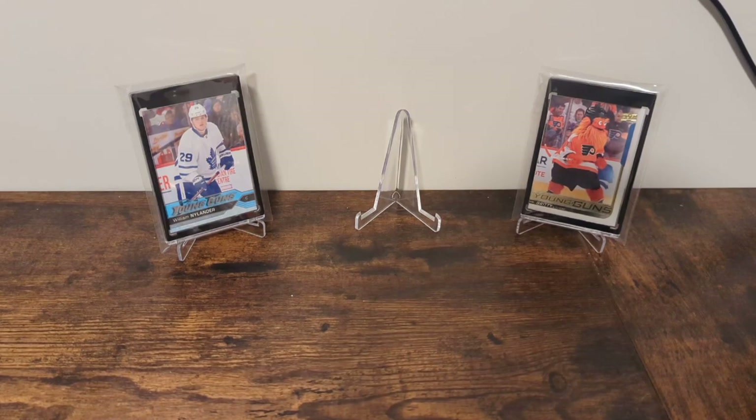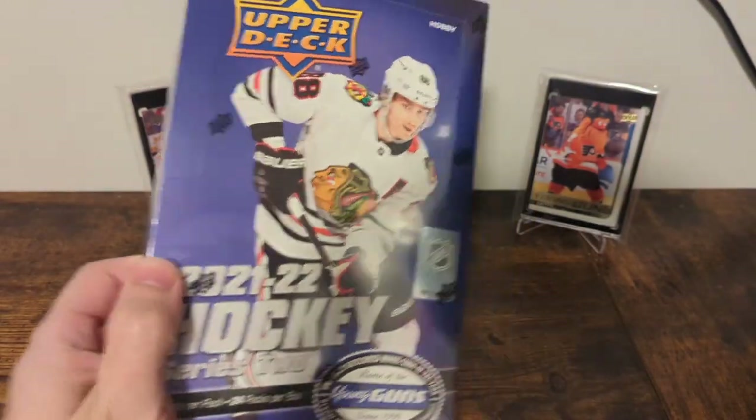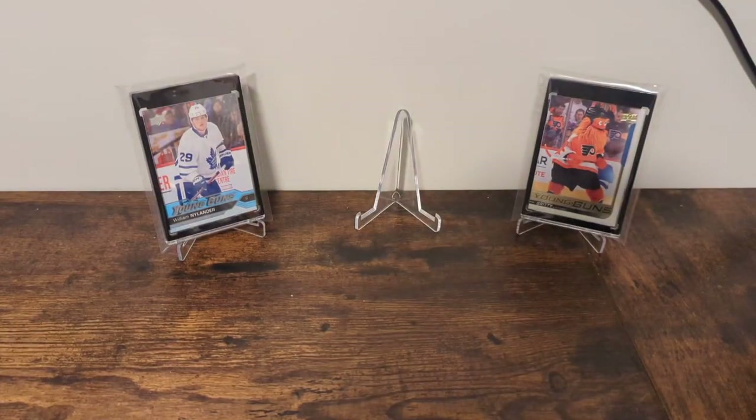Welcome back to the channel. Today we're doing it again — I can't help myself. I love this product too much. It's another Hobby Box of 21-22 Upper Deck Series 2. But first, as is my gimmick, I'm going to take a card out of my PC and talk about why I love it.